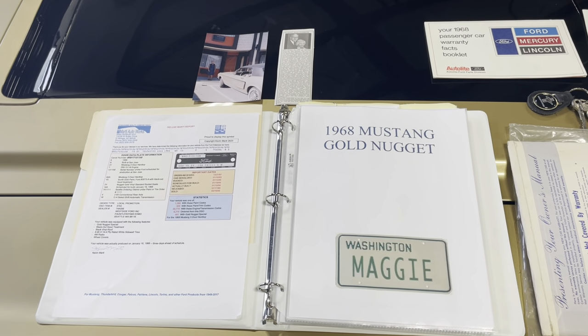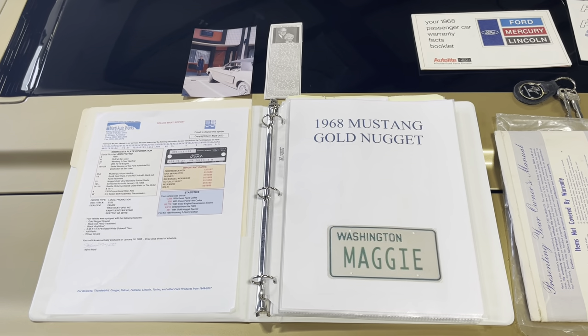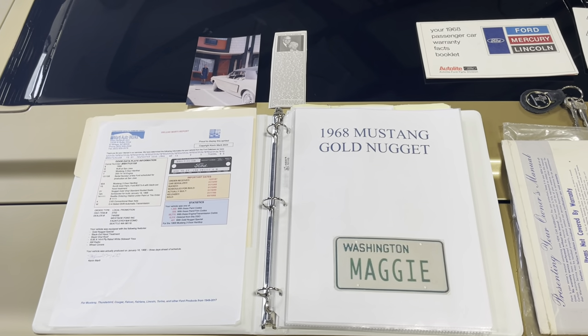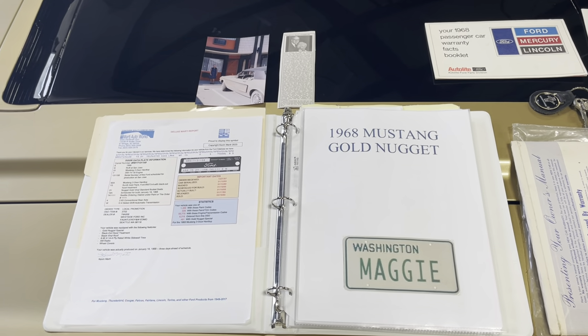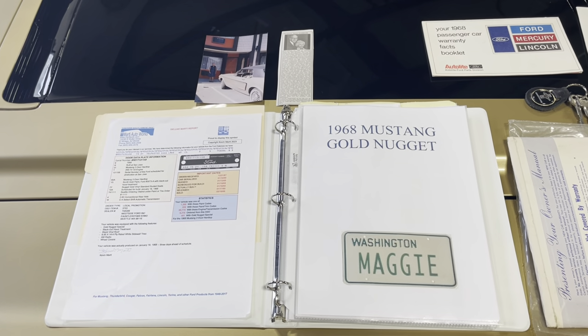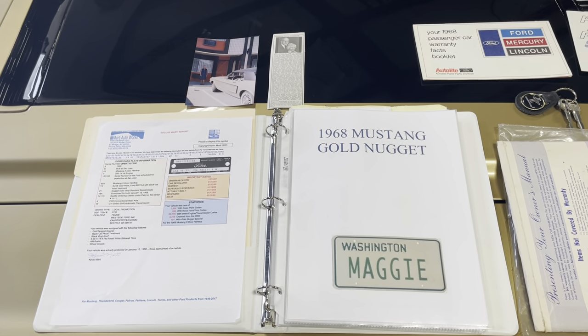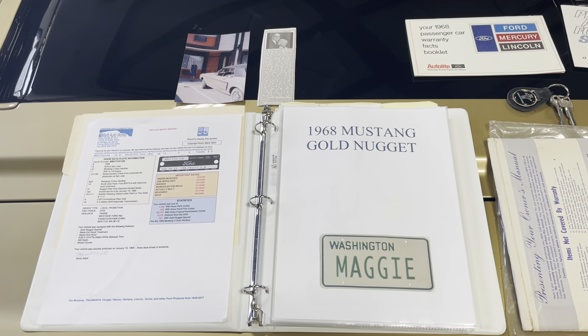The original owner's name was Margaret — they just thought that was a super cute name, and they had a license plate made up for it. The original owner owned it through 2003 and it was sold through her estate. The gentleman who purchased it did a little bit of work on it, then it was sold to the gentleman I purchased it from. He owned it since 2004, bought it for his wife's birthday, owned it for almost 20 years. They were downsizing — it was time to let it go. Now somebody else is going to have the opportunity to own this beauty.